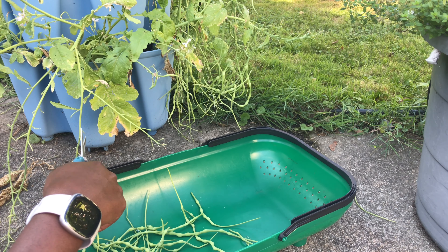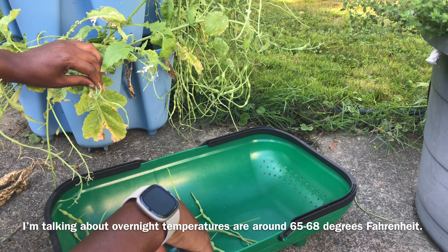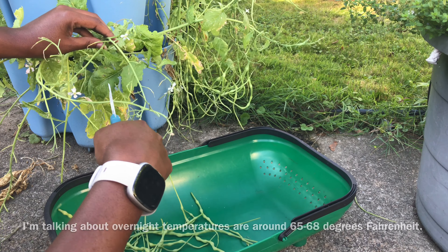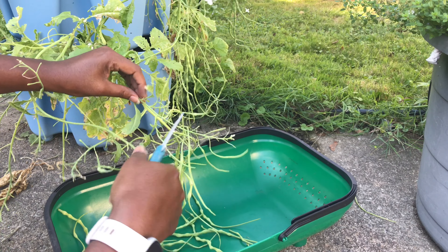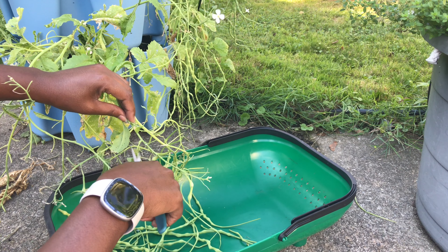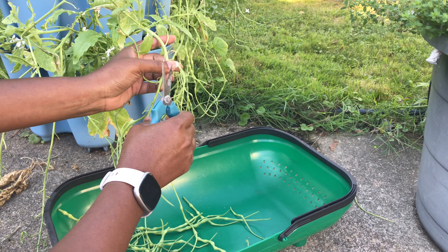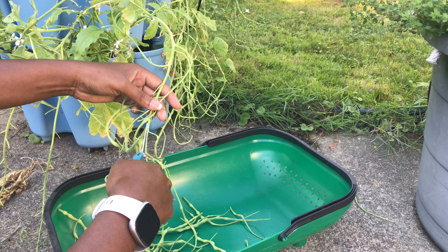Here in my Ohio Zone 6 garden, we are getting nighttime temperatures in the high 60s. Last week daytime temperatures were in the upper 80s, and this week we're supposed to cool down a little bit. My point is I'm not going to pull these plants after this harvest even though they look bad, because there could be loads more on the way. The flowers have already petered off, but the pods will start fattening up in a week or two.